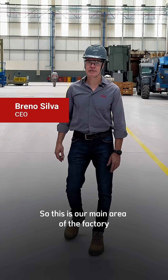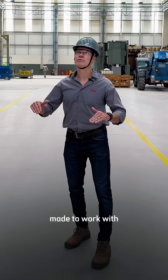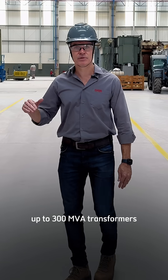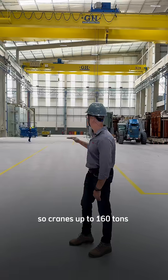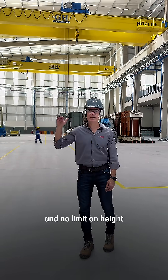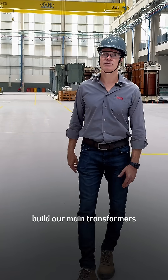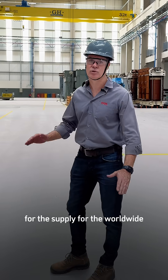This is our main area of the factory — a 7,000 square meter facility made to work with very big transformers, up to 300 MVA. We have cranes up to 160 tons and no limit on height, so we can work on any kind of transformer. This is where we're going to build our main transformers for supply worldwide.